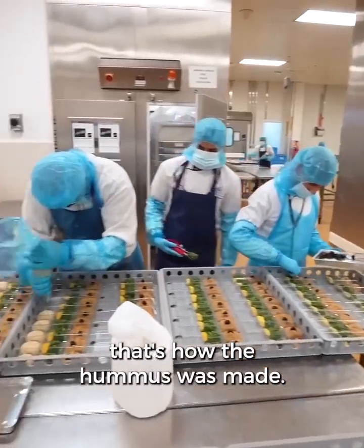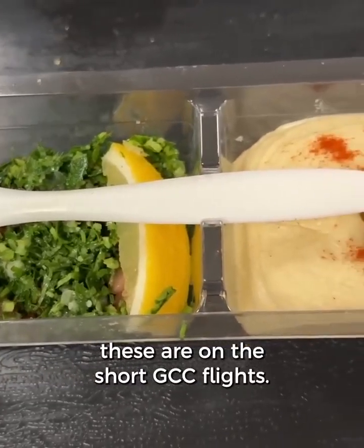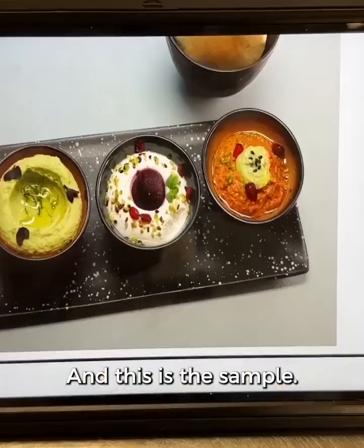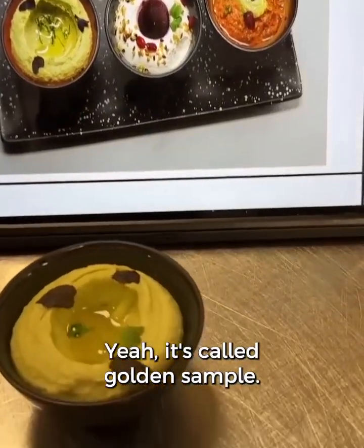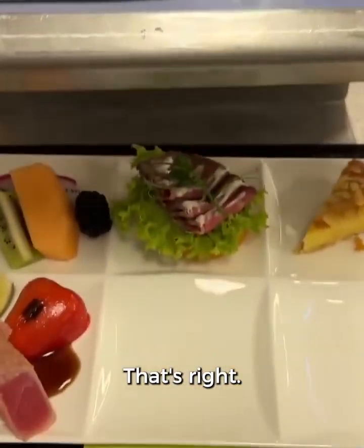That's how the hummus was made — they're squeezing the hummus. I remember these; they're on the short GCC flights. When you fly from Doha to Dubai in economy, you get one of these. This is the sample. We call it a golden sample, so all of them should look like that.